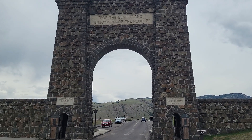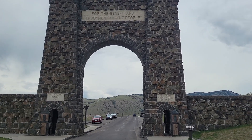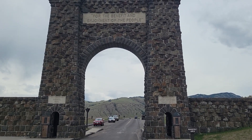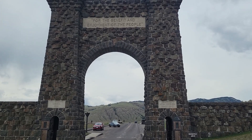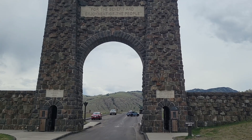North entrance, Yellowstone National Park — created by an act of Congress, March 1st, 1872, for the benefit and enjoyment of the people. That is the Roosevelt Arch.